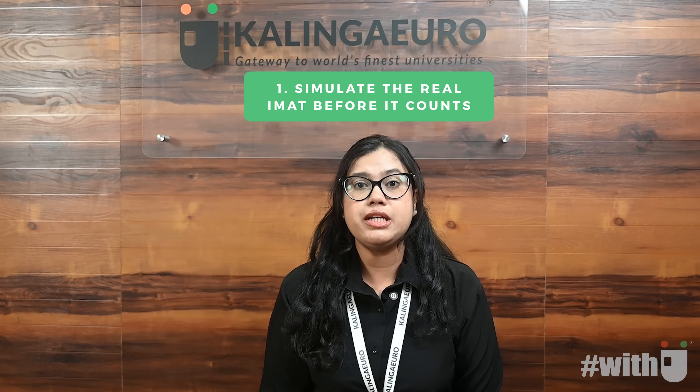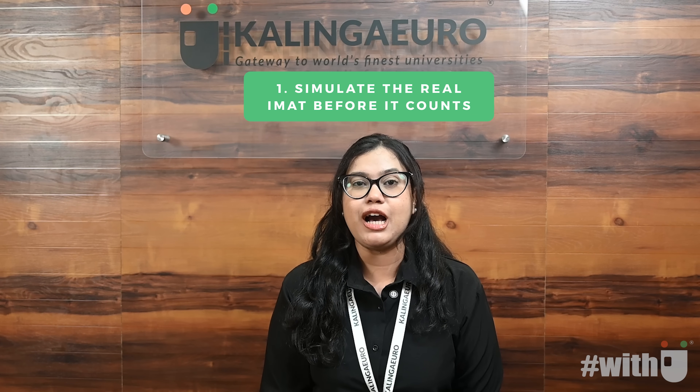First, simulate the real IMAT before it counts. This isn't just another practice quiz. Our simulation replicates the exact structure, difficulty and pressure of the actual IMAT exam. By training under real exam conditions, you will walk into test day confident, calm and fully prepared to perform at your best when it matters most.